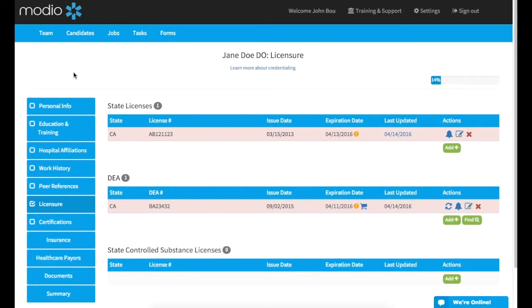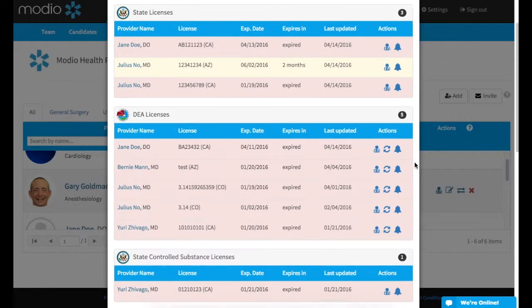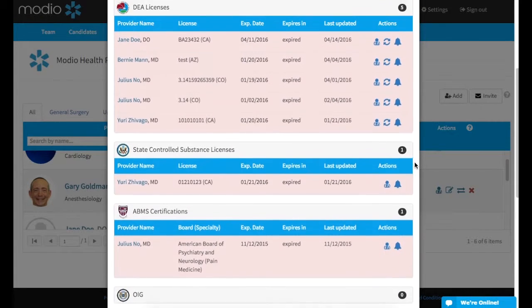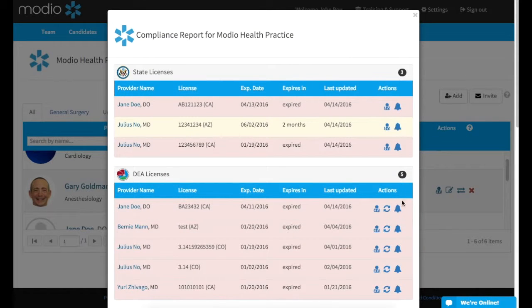To see a quick summary of issues for your team, click on the Issues button from your team tab. Any provider whose credentials are expiring or have already expired will appear here. If a provider doesn't show up on the list, then all of their credentials are up to date or an expiration date was not entered.